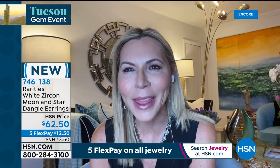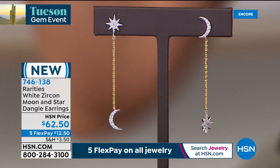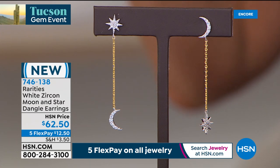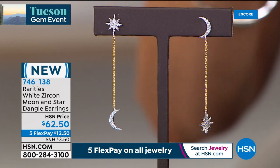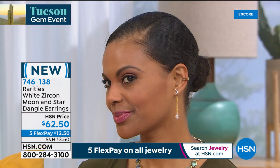Carol's sons are 23 and 20 — if she had a thousand pairs of these at $62.50 and went to college campuses, she could sell them all out. The celestial trend is huge — linear, mismatched, mixing metals, you can wear these with silver or gold. They're the youngest vibe and she's thrilled.